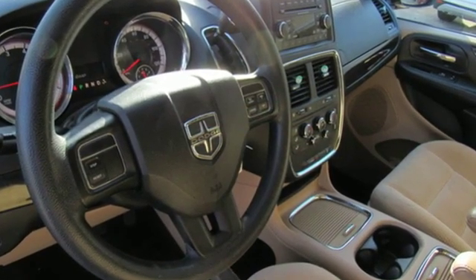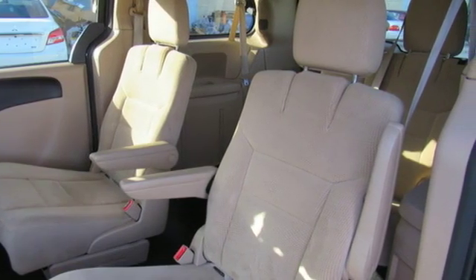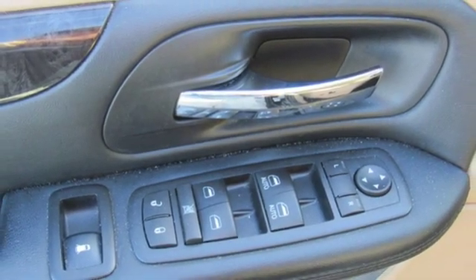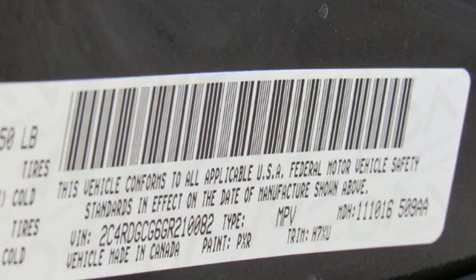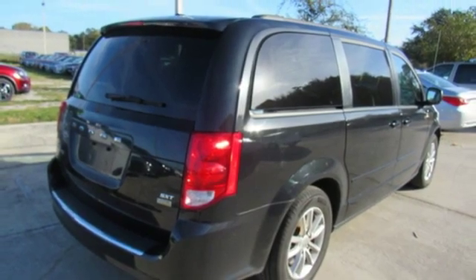Auxiliary audio input, three 12-volt power outlets, dual-zone climate control, power windows, manual tilting steering column, V6 engine, aluminum wheels, gas pressurized shocks, and power-heated mirrors.